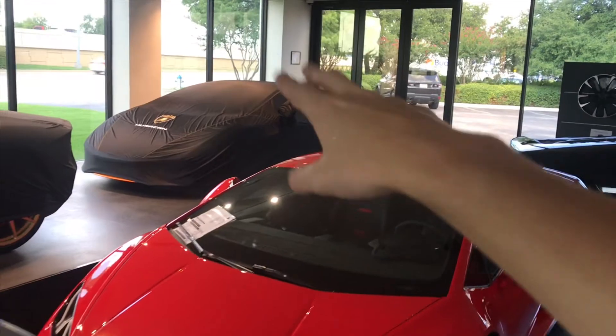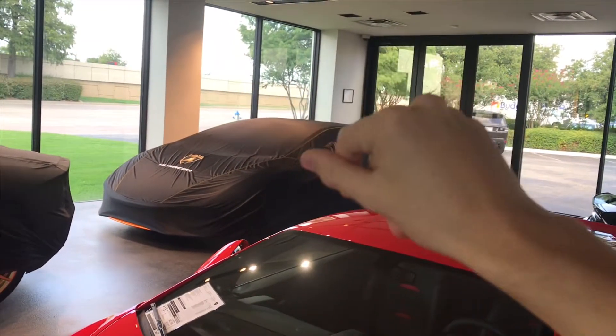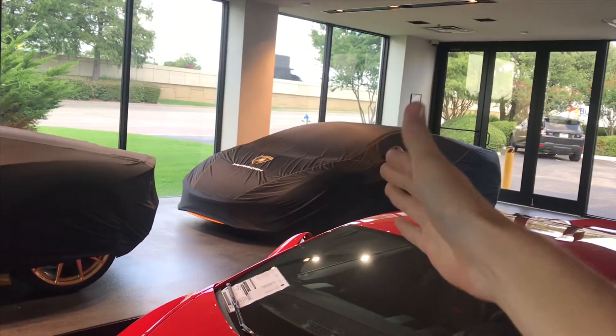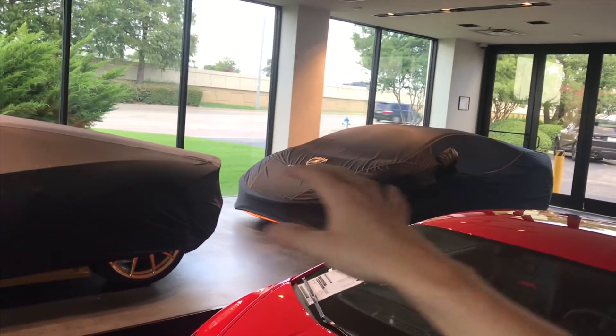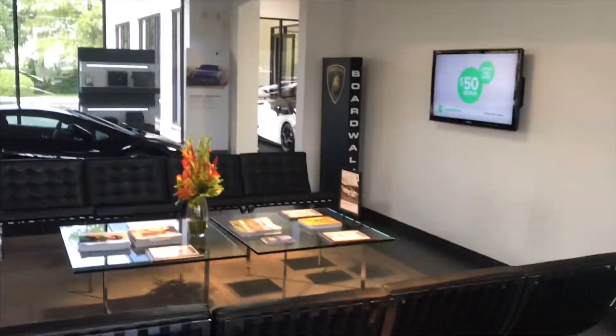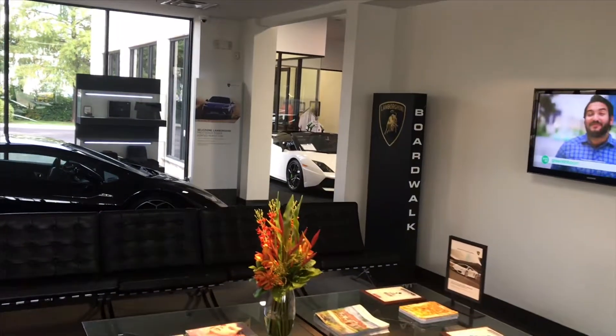That's actually a Huracan Evo. You guys know Troy's Huracan — the gray and orange one? That's the same car, but it's not his car. There are two cars with the exact same spec and one of them is Troy's and one of them is here. This is the Mirror Edition, that's the Pirelli Edition, and all of these right here are the Huracan Evo. And then you've got your little Gallardo Performante Spiders — cute little cars.